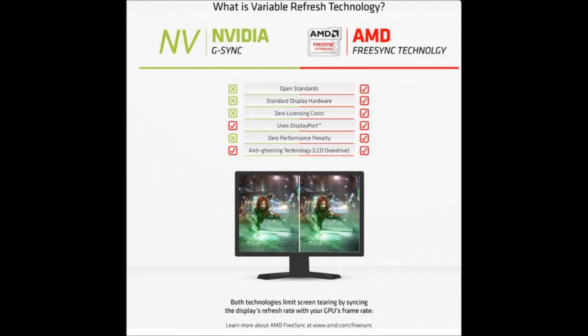I want to quickly go over the difference between G-Sync and FreeSync. FreeSync is an open standard, so anyone can use it. You don't have to pay the $200 cost for the custom ASIC that's used in G-Sync. It's used in standard display hardware and has zero licensing costs. Hence, FreeSync monitors are almost always cheaper than G-Sync monitors — around $200 less — and there's no performance penalty.